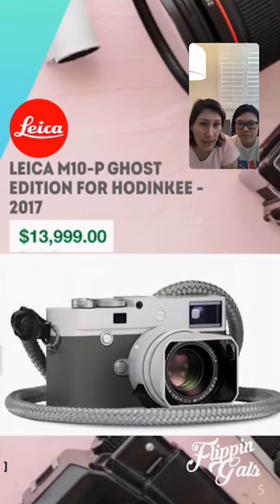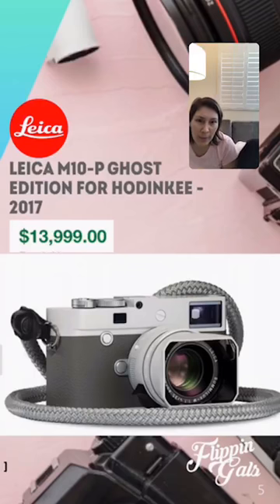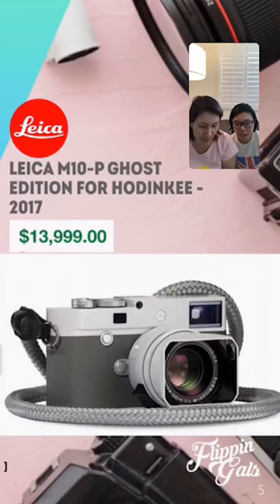The second highest one is another Leica — they're really beautiful the way they're made. This is a Leica M10P Ghost Edition for Hadinki from 2017. Leica is very famous for the texture of the unfocused regions in their pictures — that's why they're so expensive. The quality is amazing: high contrast, and if you Google Leica photos you'll see just how stunning the images from a Leica camera are.